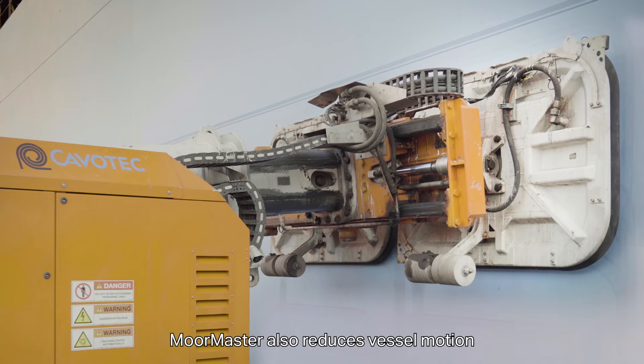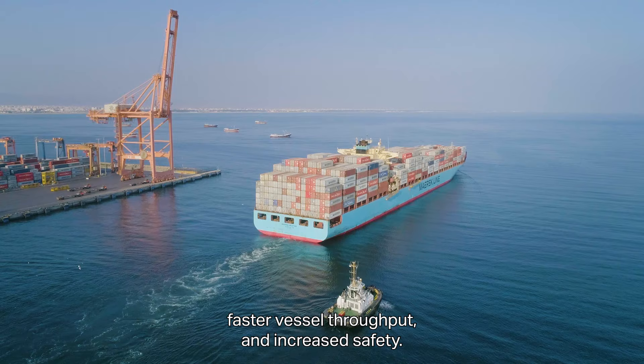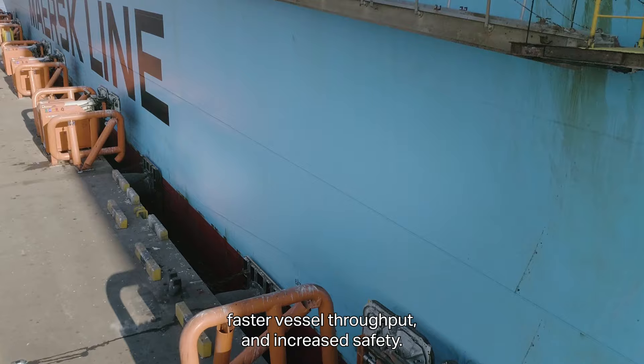MoorMaster also reduces vessel motion for higher loading and offloading productivity, faster vessel throughput and increased safety.